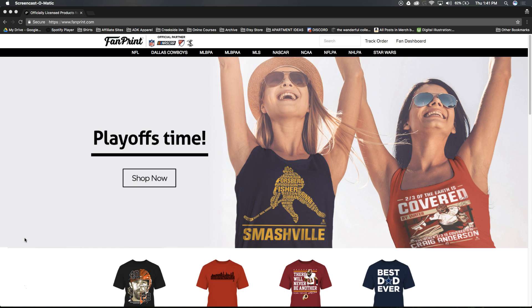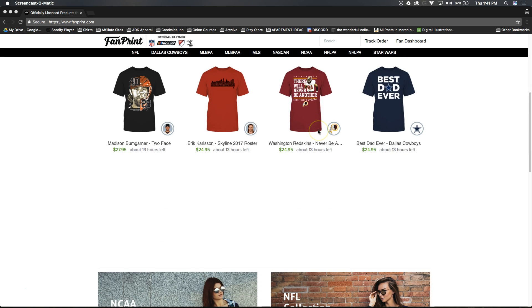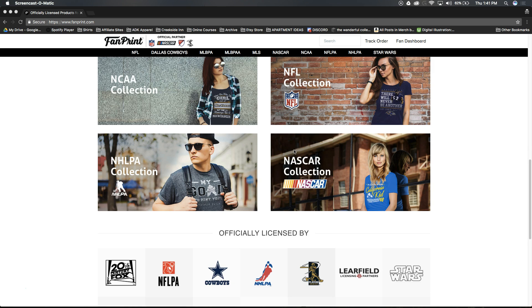Let me give you a quick overview of what this is. The site is called FanPrint. If you haven't got the idea of what's happening yet, they are allowing us as a third-party seller or designer to come up with designs. They have all these licenses for NFL, NHL, NASCAR, NBA, and NCAA.